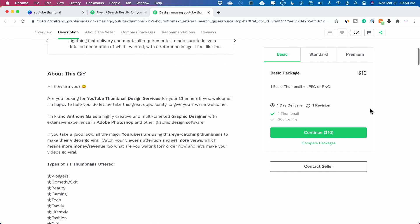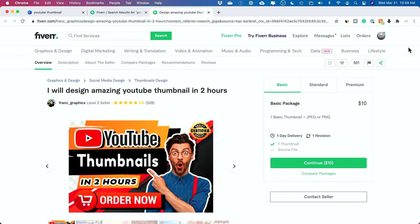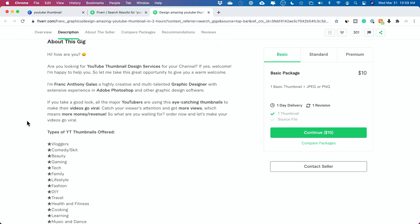So you would set up a gig — this is called a gig. Once you set up your profile, you set up a gig and put a label on it like this. You don't have to do two hours; especially if you have a job, you should do 24 hours so you're not rushing the turnaround or getting bad ratings because you missed your deadline.